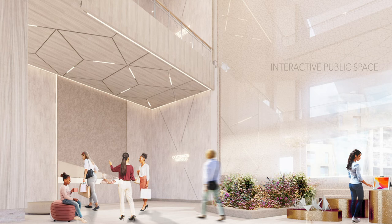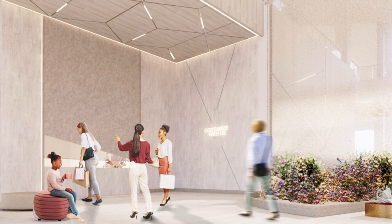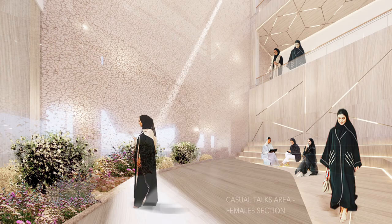The interactive public space is located at the center of the building and is open to the pedestrian street, welcoming visitors. The customization area allows interaction between female members and visitors while still preserving the females' privacy. There is also a casual talks area within the females' section where conversations and breaks take place.